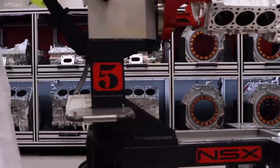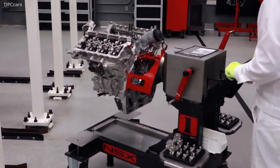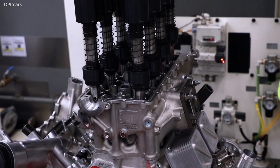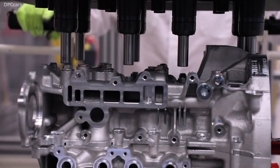We use multi-spindle nut runners in three locations in the NSX. Every builder will take his engine to the DC tool. By using the multi-spindle nut runners, we can guarantee that all bolts are tightened and achieve torque and tension at the same time, which is very important to the clearances of our engine.